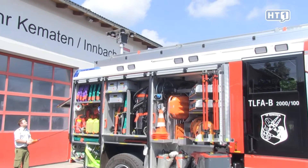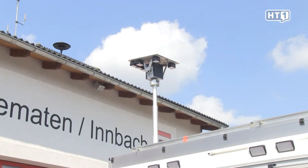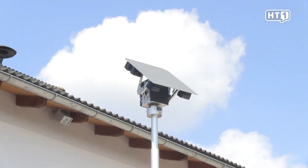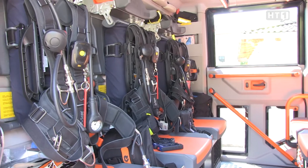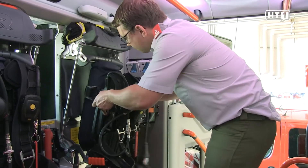For night operations, the rotatable and swiveling LED light mast, which allows us to precisely illuminate the incident scene, is a valuable aid. Here in the crew compartment you can see the breathing apparatus of our Atemschutzträger, as well as a thermal imaging camera and other equipment needed for interior attack operations.